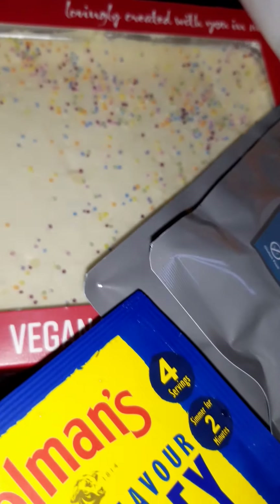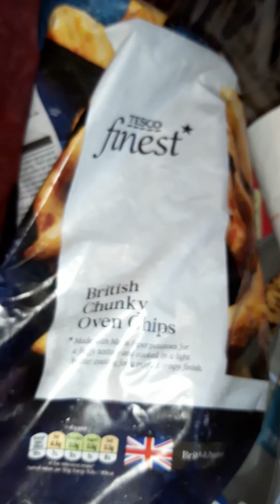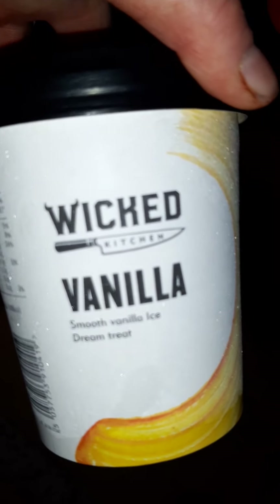Chips — these ones are vegan, the British chunky oven chips. They've put the vegan label on as well, fantastic. And vanilla Wicked Kitchen ice cream — I've not tried this before so I thought I'd give it a go. They've got chocolate and choc mint as well, which sounds rather nice.